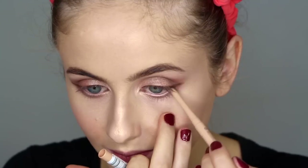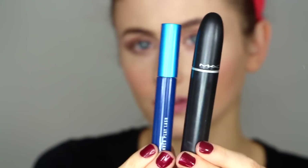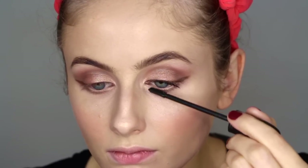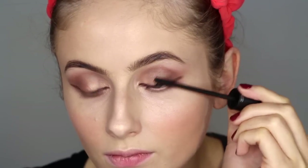Next I'm taking the exact same liner but in a different colour and using that on my lower waterline — before, the first colour was brown, but I'll link both in the downbar below. For my mascara I use these two MAC mascaras — the first one on the right is for my upper eyelashes, and the one on the left I use for my lower eyelashes.